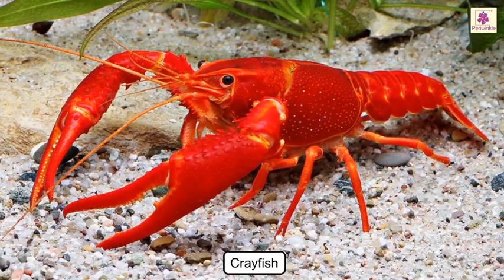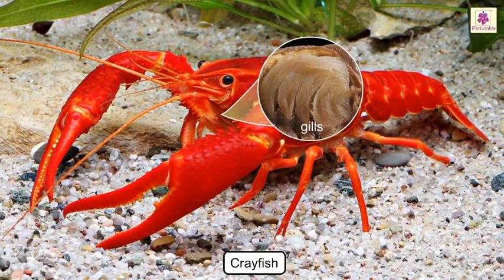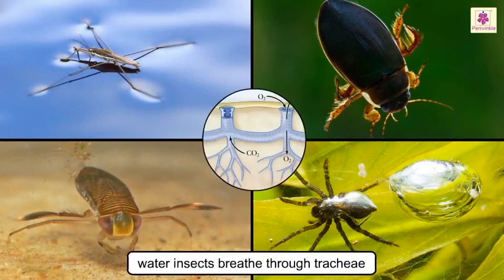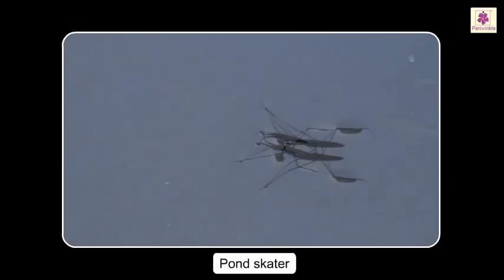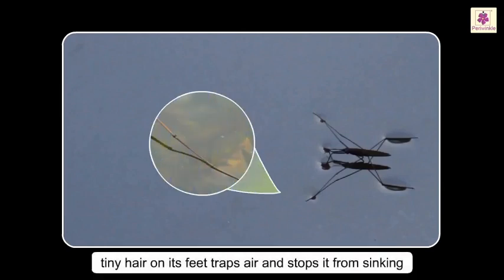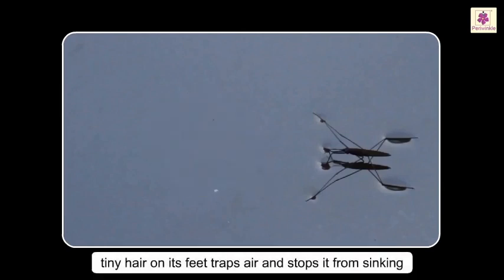The crayfish lives in deep water; its gills are under its shell. Like insects living on land, water insects also breathe through tubes called trachea, making frequent trips to the surface to get more air. The pond skater can walk on the surface of the water — it has tiny hairs on its feet which trap air and stop it from sinking.